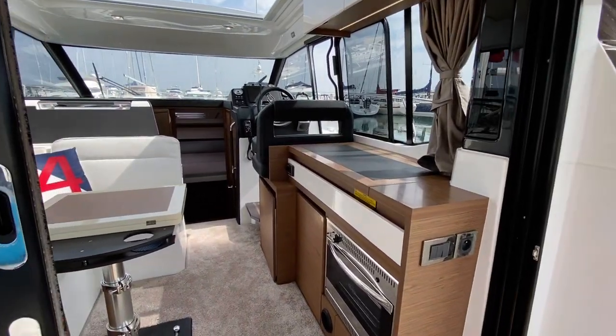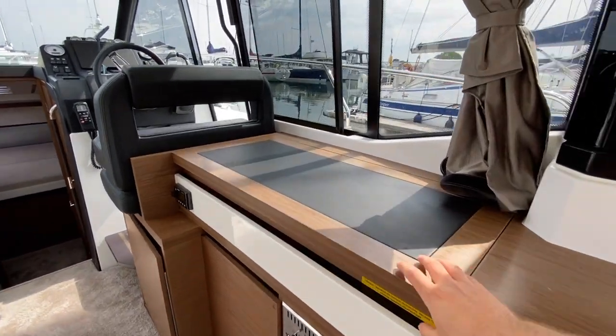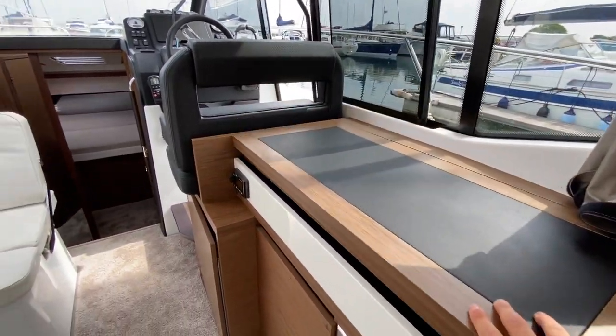As we go into the saloon on the starboard side you've got a mini galley here, with an oven at the bottom. If you open up the sideboard there's a stainless steel sink and twin gas burner.